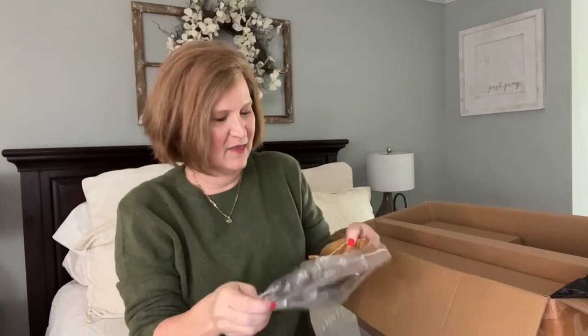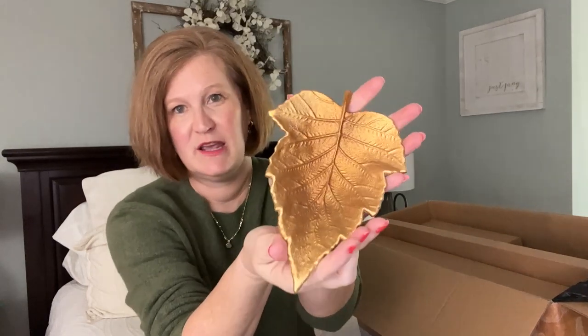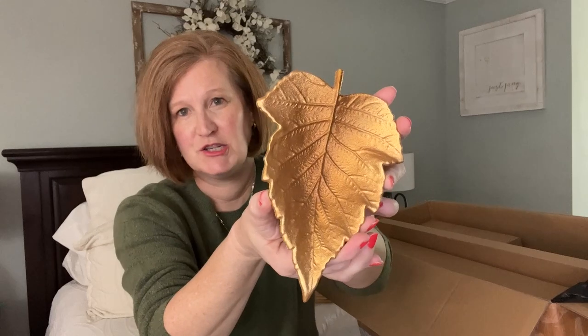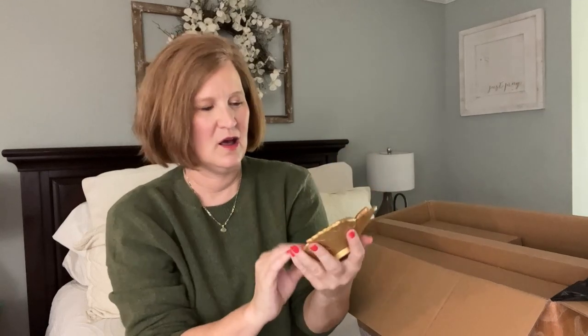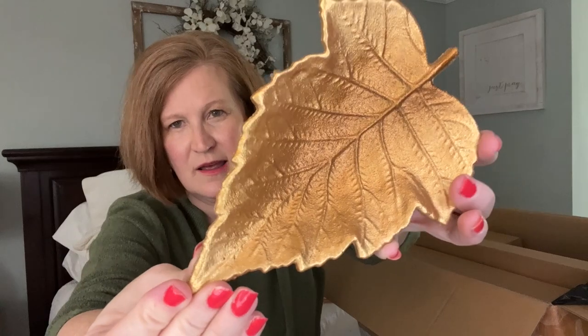Oh gosh, this is pretty — and this is where a lot of the heft is coming from. I wish you could feel the weight of this little leaf trinket tray. Can you see this on a coffee table with some books stacked up, with this on top — you could even put a candle in the middle. This is stunning. You could do this in your kitchen, on a tiered tray, or even in your bathroom next to the basin. Look at the detail — you can see all of the veins in the leaf.